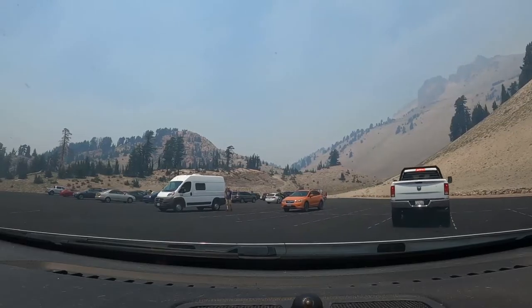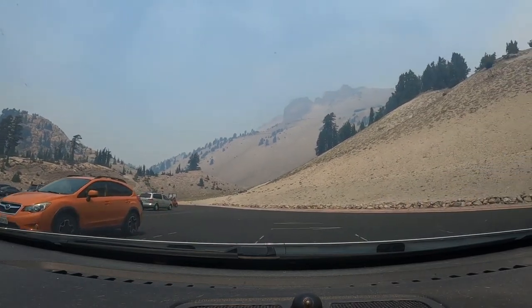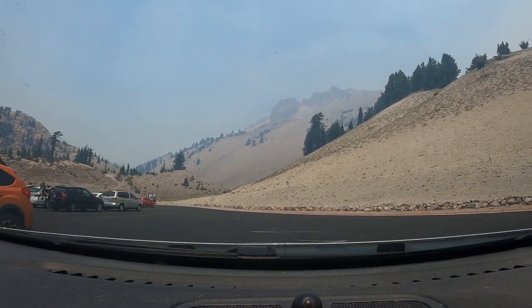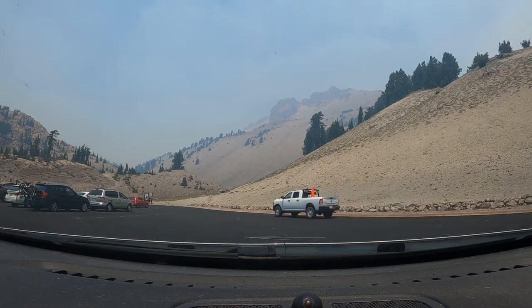Even in the haze from all the fires and stuff, it's still super stunning. I love it here. That's the devil's eye or something — see that little thing right there? Where it looks like it's got a circle with a split in the middle? I think that's called the devil's eye. I could be wrong, but I think that's the name of it.